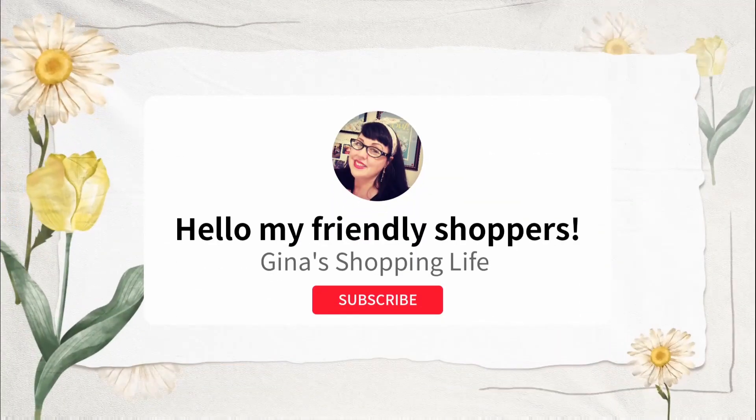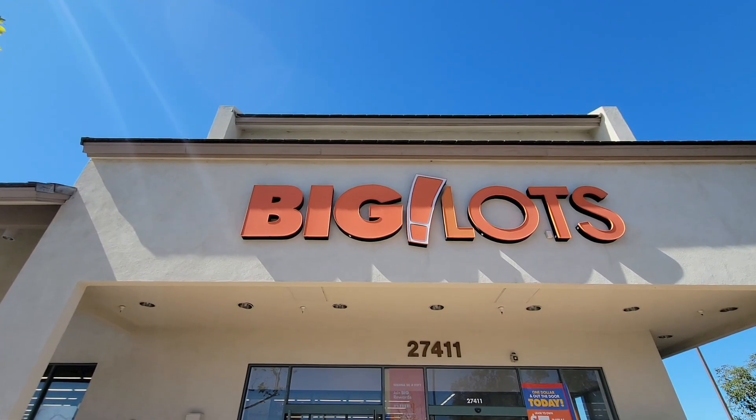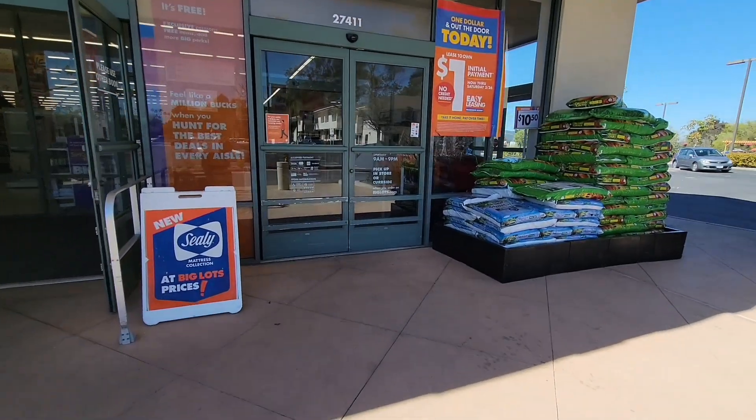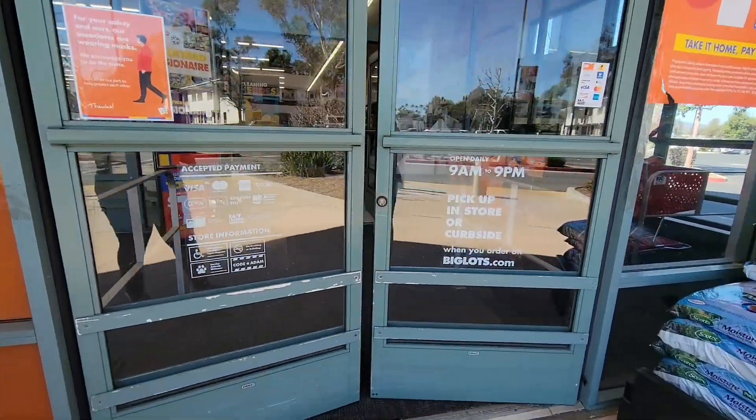Hello, friendly shoppers, and welcome back to my channel. This is Gina and today we are going to go shopping at Big Lots to see what they have new. I've done a video before where we showed some of the outdoor furniture, but today we're going to look in a little bit more detail to see what we can find.